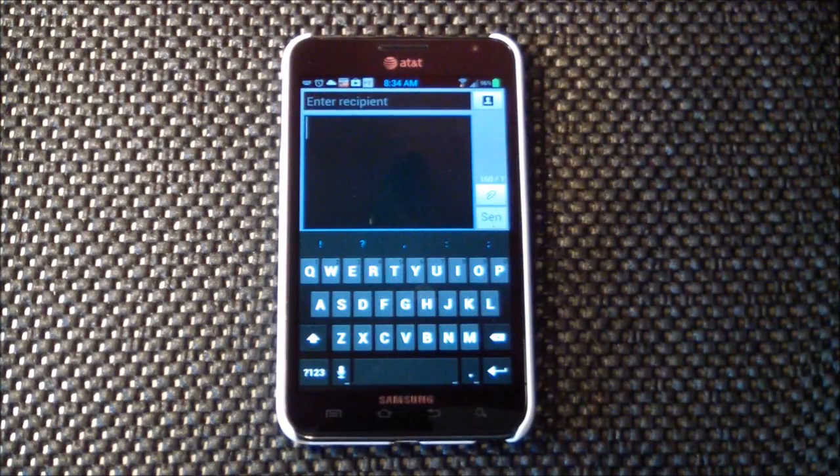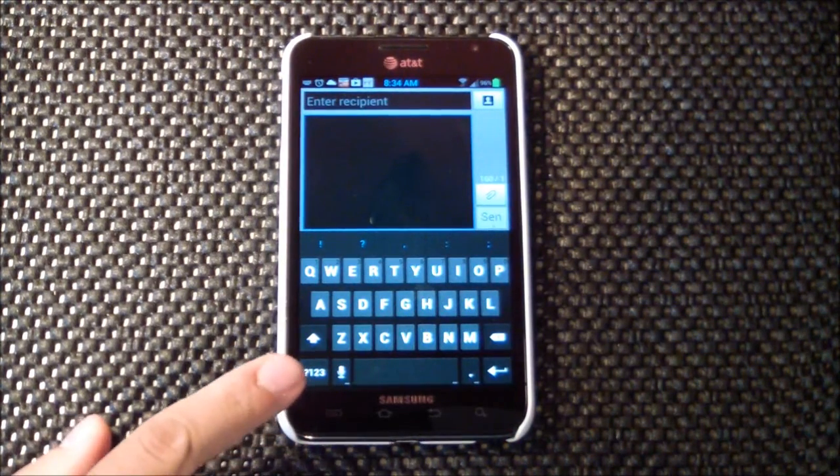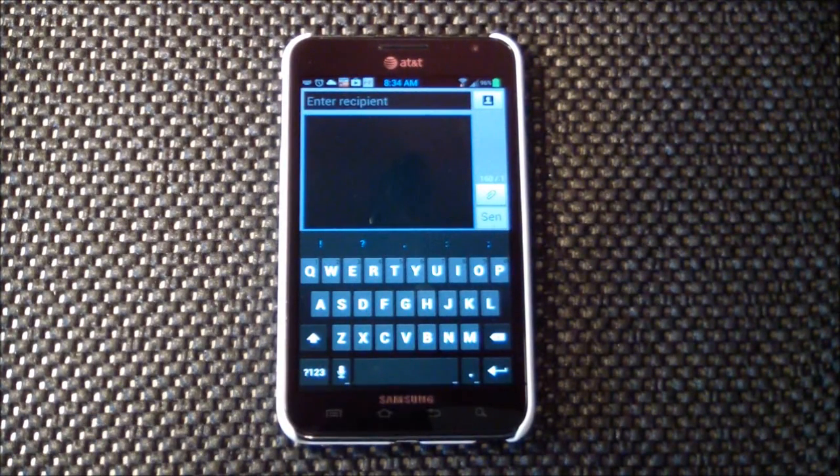Now this next feature of Android is one that I probably use the most, hands down. Every single day I am using this — it is the speech to text function on Android and it's great. I love it.